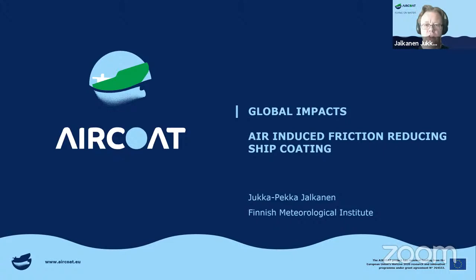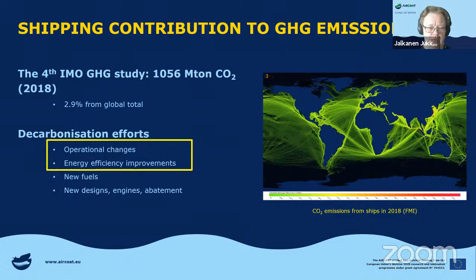Thank you, Jonathan. My name is Jukka-Pekka Jalkanen, I'm from the Finnish Meteorological Institute. My talk will be a description of a modeling exercise we did in this project. Shipping is a small fraction of the CO2 emitted from human activity. What we are discussing today is outlined in the box on the left — these are things that can be applied to the existing fleet. If you introduce this drag reduction foil into the existing fleet, you can hopefully reduce the fuel consumption and also the emissions from ships. This is not about new fuels or new designs or engines — those are longer term things. The benefit of air coat is that it would be applicable immediately once it is ready.